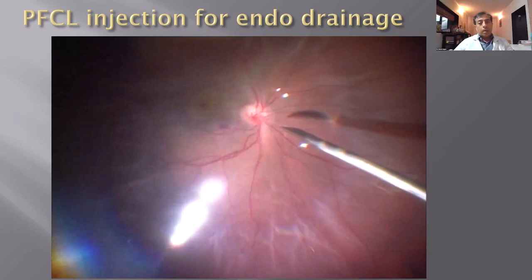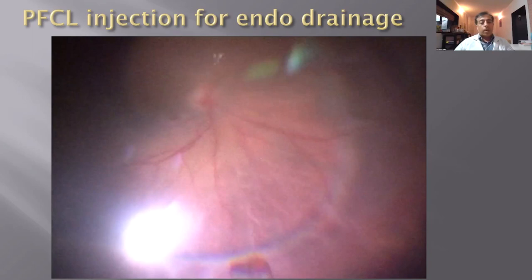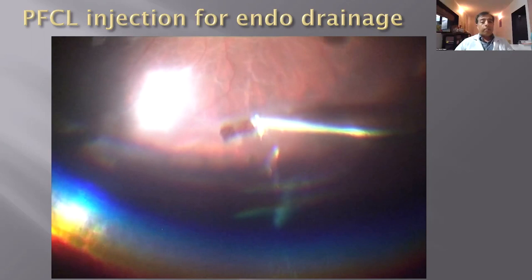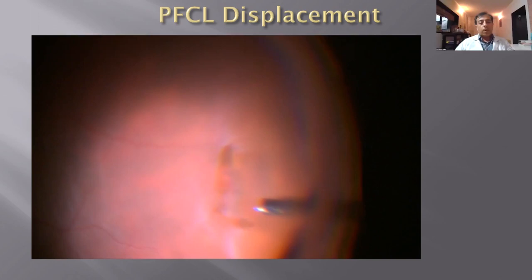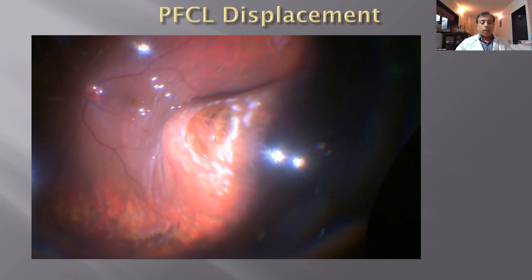At times, after air-fluid exchange, the fluid collects posteriorly while the break is very anterior. In that case, I use perfluorocarbon liquid (PFCL) to push the fluid peripherally so I can drain easily from the break, avoiding the need for a separate posterior retinotomy. Here you can see perfluorocarbon pushing the fluid to the peripheral part, after which I drain from the break, flatten the retina with endodrainage, and then perform endolaser. PFCL is extremely useful in this situation.